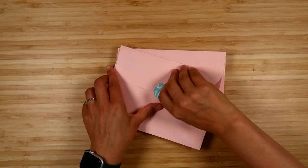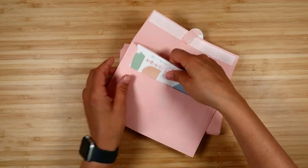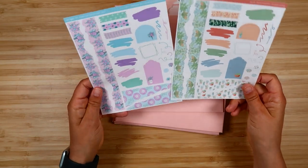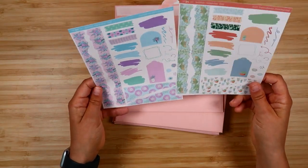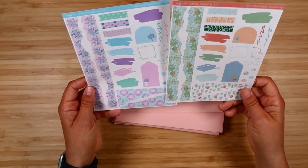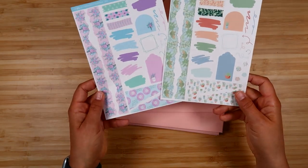Day nine, we get some journaling stickers in both kit formats: torn paper, paint swatches, arrows, flourishes — all kinds of journaling stickers.